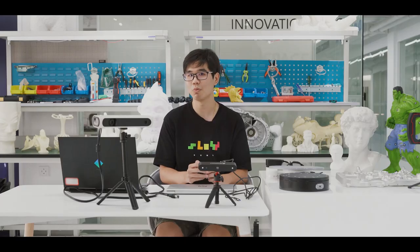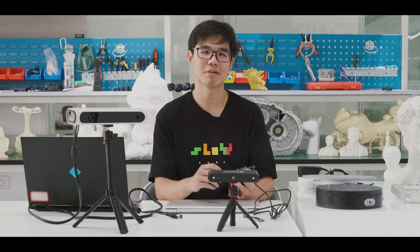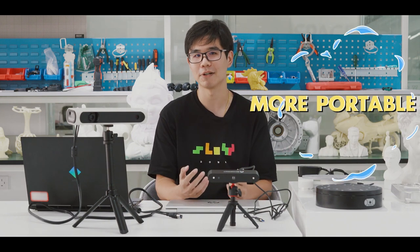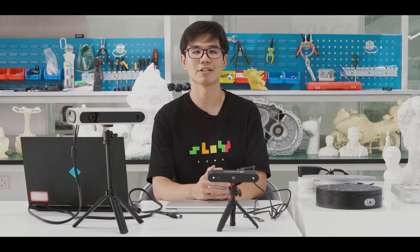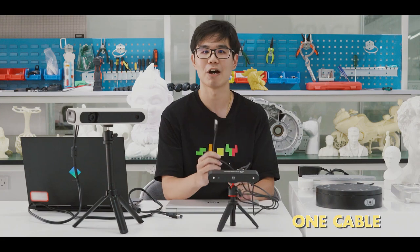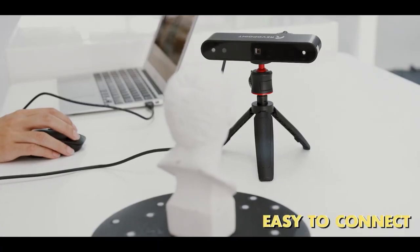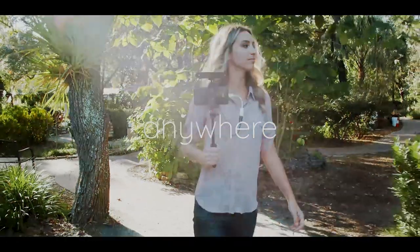The CR-SCAN01 looks much bigger and heavier than the POP. In contrast, the POP is smaller and more portable. As for accessories, the POP has only one cable for both data transmission and power supply, making it easier to connect and allowing me to carry my laptop elsewhere.